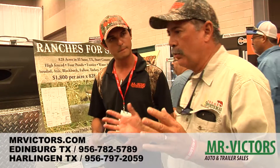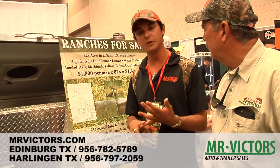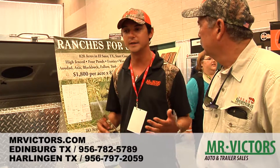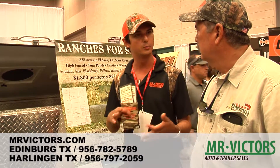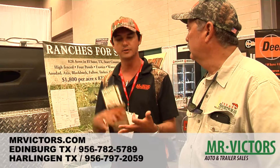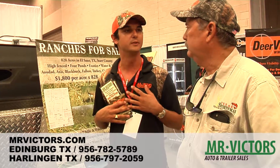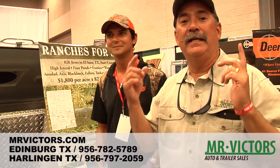Now, you've got so many things. Do you guys service trailers too? Yes, sir. We've got a full service department, full parts department. We paint trailers, we wire trailers, we repack bearings, put brake controllers on. Anything you can imagine for towing trailers, hauling trailers, repairing trailers — that's what we do. Call them, go by and see them in either Edinburgh or Harlingen.